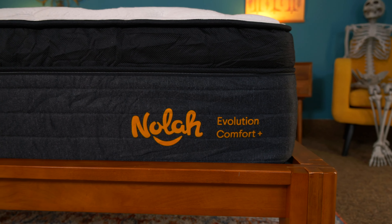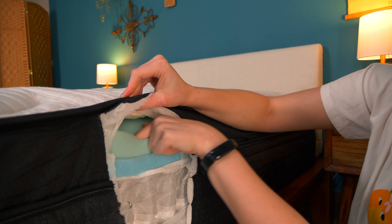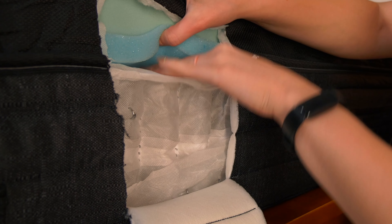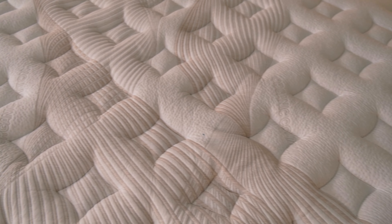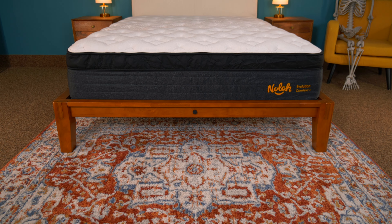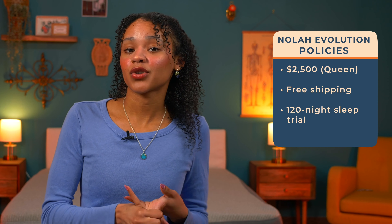We've made it to the last pick, which happens to be one of my all-time favorite mattresses — the NOLA Evolution. This hybrid is available in three firmness options: soft, medium, and firm. It has a lot of different foams inside that give you all the cushion you'll need if you favor a pillowy sleep surface, and the thick, robust coil layer doesn't skimp on support. This bed excelled in every test we threw at it — pressure relief, edge support, motion isolation, responsiveness, and more. You'd be hard pressed to find someone who wouldn't like this bed. It is pretty pricey at $2,500 for a queen before discounts, but that includes free shipping, a 120-night sleep trial, and a lifetime warranty.